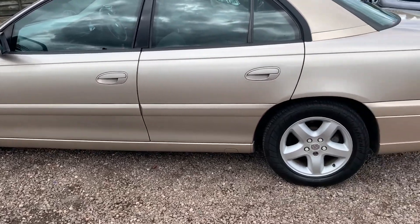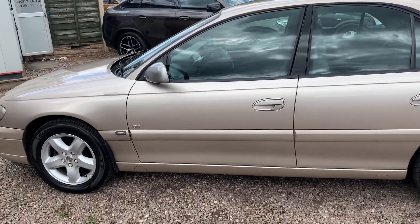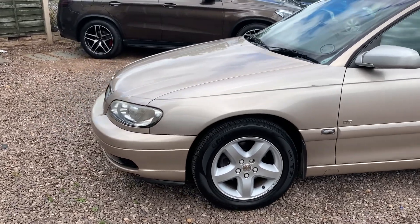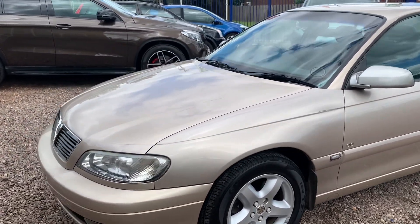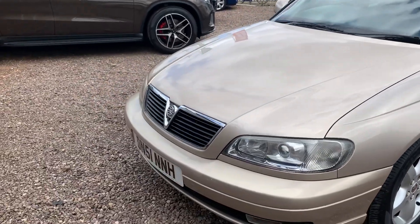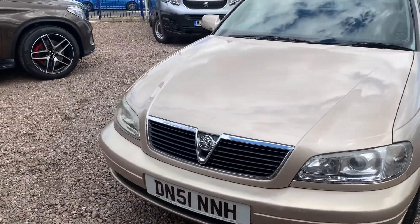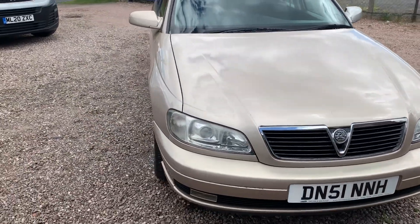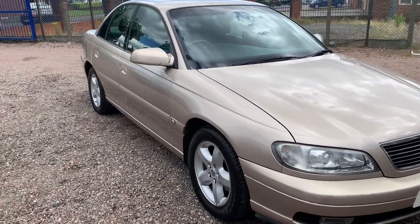Like I said, it has got a scratch on the wing — there it is — and a couple of little chips and knocks on the bumpers. But other than that, great car, drives wonderful. For the engine, it's only done 55,000 miles, which is unbelievable. Same owner since November 2002.